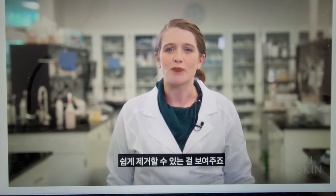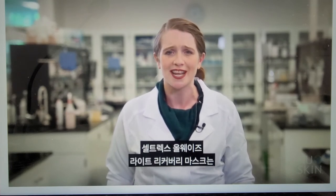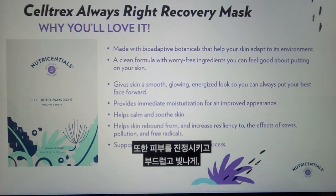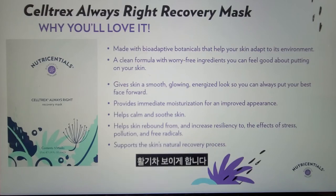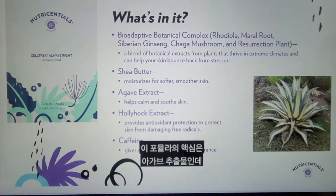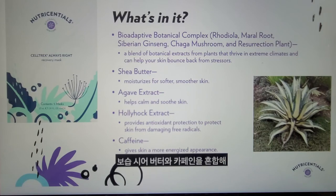Now on to Celltrex Always Right Recovery Mask, which is perfect when your skin needs some extra moisturization. It also helps to calm and soothe the skin while giving skin a smooth, glowing, energized look in supporting the skin's natural recovery process. Key to this formula is the Agave Extract, which provides that calming and soothing benefit. In combination with moisturizing Shea Butter and Caffeine, which gives the skin a more energized appearance, you are ready to put your best face forward.